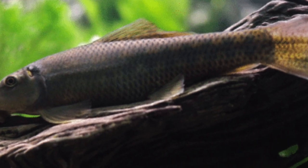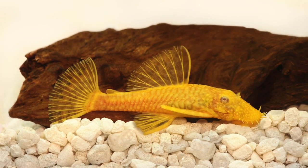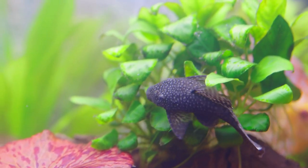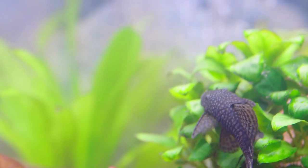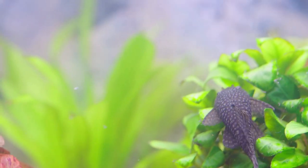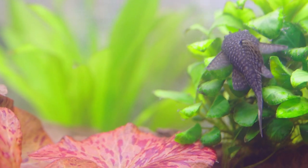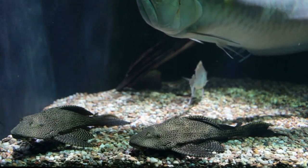Other suckerfish species like the Siamese algae eater are cyprinids from the same family as well-known fish like goldfish and barbs. Suckerfish live in various natural habitats, from lakes and small freshwater streams to slower-moving channels of larger rivers. Many are nocturnal fish but adapt well to aquarium life and can be active in dim lighting. You should know these things before buying any suckerfish for your tank.